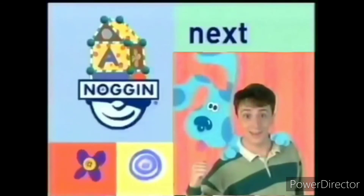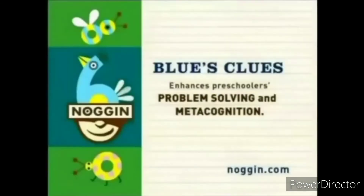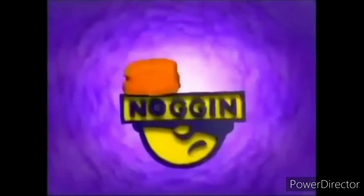Blue's Clues is next. Blue's Clues enhances preschoolers' problem solving and metacognition. This show is made for Noggin by Nick Jr.